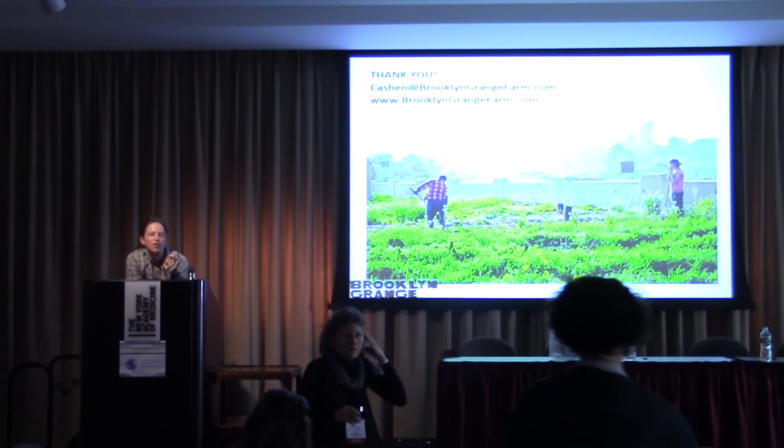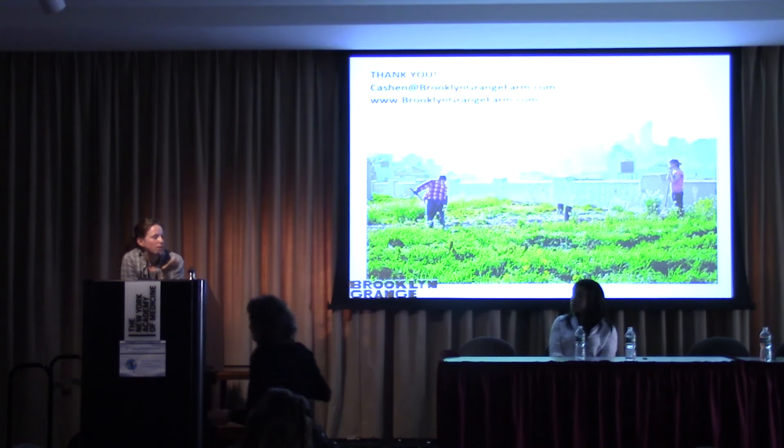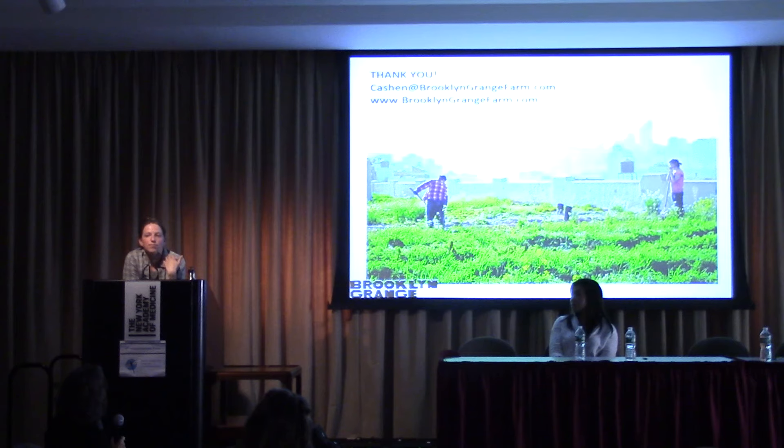I also want to say, as far as the food justice question goes, a big part of what we're able to do is have kids up to the farm through City Growers and be able to educate them and introduce them to different food systems and connect them with their food. I think that's a really powerful part of Brooklyn Grange's mission.